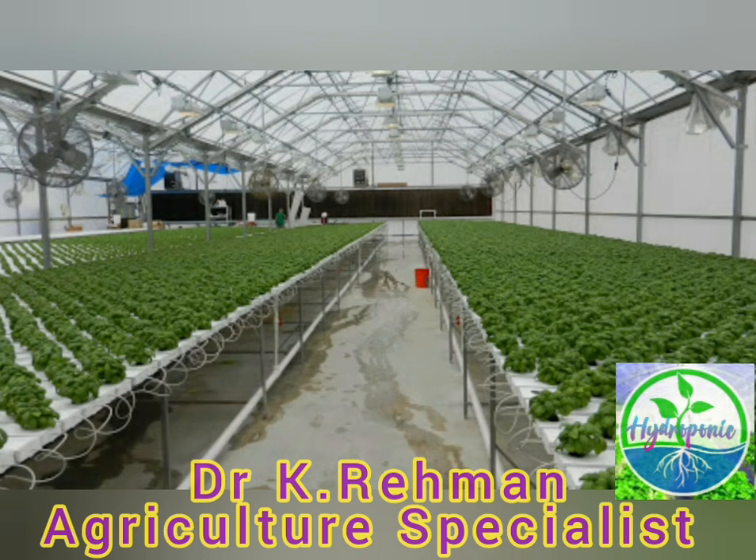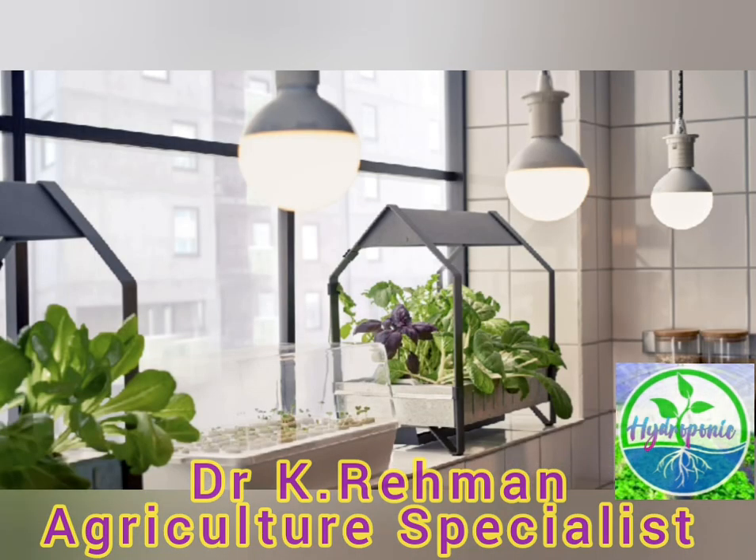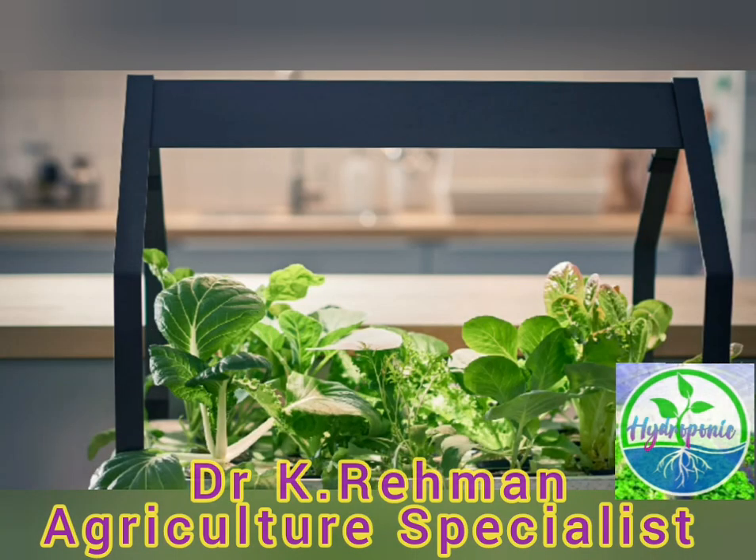Experts believe that greenhouse hydroponic farming is the perfect one-stop solution to all farming and food-related problems. Most people are showing interest in setting up hydroponic systems at their homes, and one can even have a commercial hydroponic farming system for good profit.